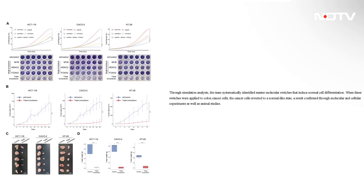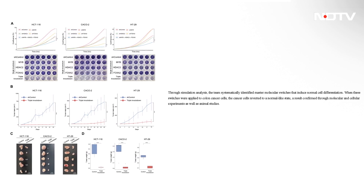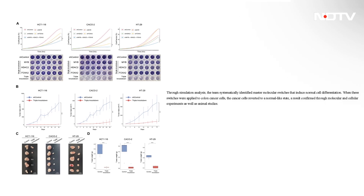While one might say this sounds great in virtual simulations, the team has confirmed their findings via molecular and cellular experiments. Plus it was tested on animals, and the team claimed that in those lab animals, the cancer cells started to look and behave like normal.